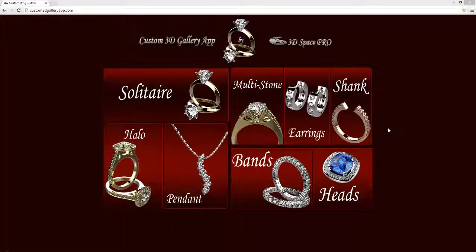Welcome and thank you so much for joining us on this quick demo of our 3D custom gallery app. What you see here is the very front page of what the app would look like. You would have placed at the top your company name along with your company logo, and this is completely customizable to your liking and to your needs as far as the color scheme and the images being used.